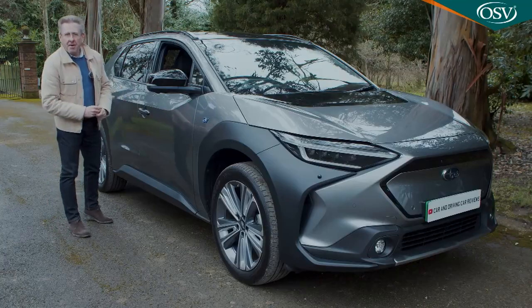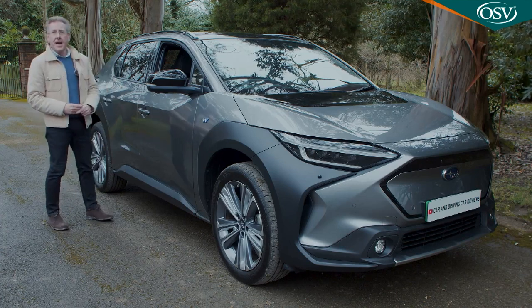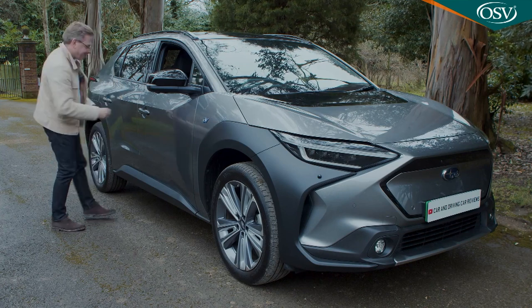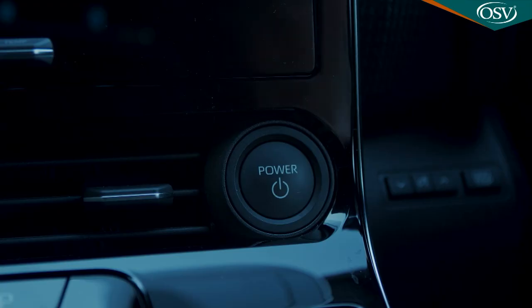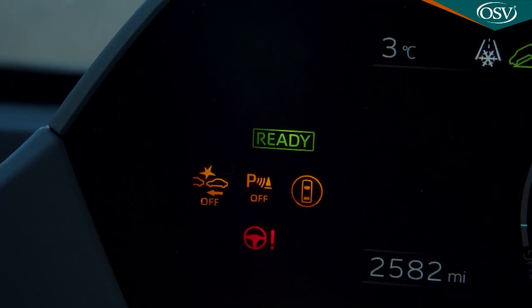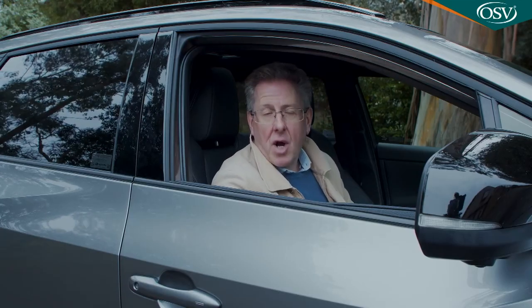Subaru and Toyota both had plenty of opportunity to inspect rival segment EVs before finalising this one, so you'd expect it to bring something new to this sector. The multi-function digital instrument display screen positioned in place by grey plastic slats certainly looks different. Push the start button and it springs to life with a green ready symbol, and the drive selector with its blue illuminated options is unusual too.